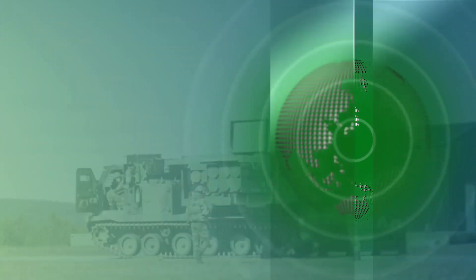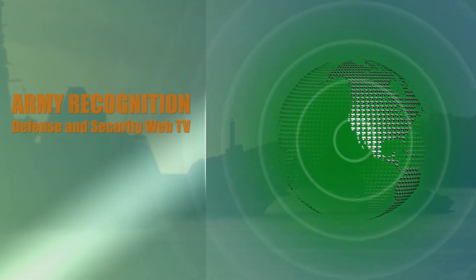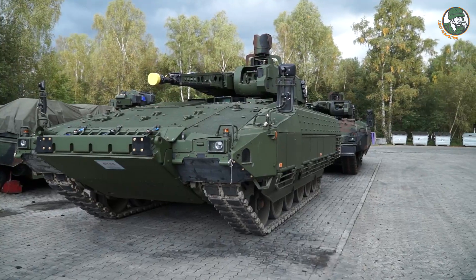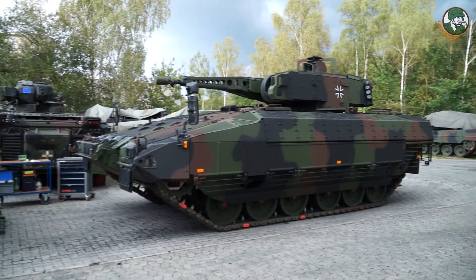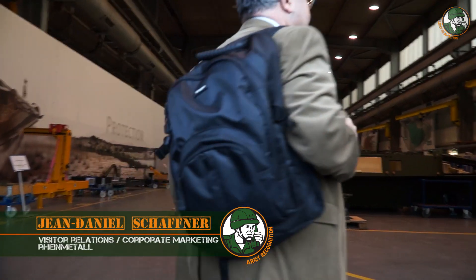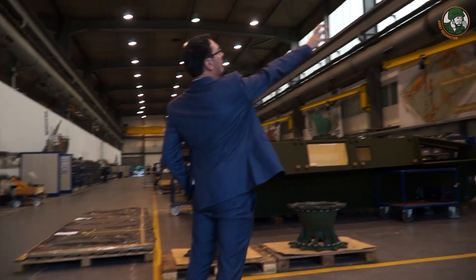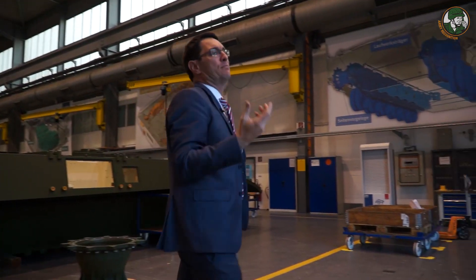Ladies and gentlemen, we are here in the production line from the Puma. You have here four banners with the big work steps for the Puma production.